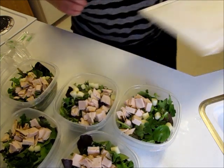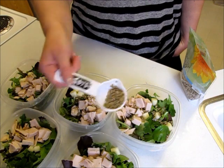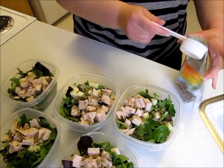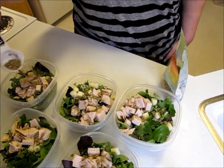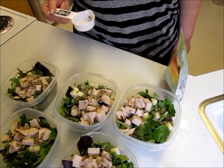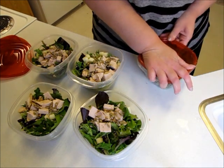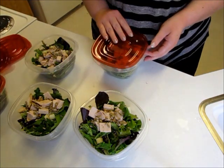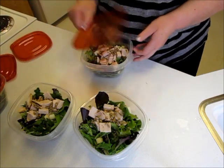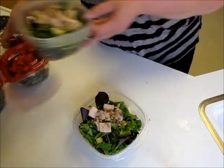All right, so there are the salads. I'm done with the cutting board. I'm going to sprinkle on some sunflower seeds. Now just time to put on the lids. I did buy some cherry tomatoes, but I still need to wash them. So I'm going to put the lids on for now and then the cherry tomatoes I'll put in a little snack-sized bag and put them on the salad right before I eat it.